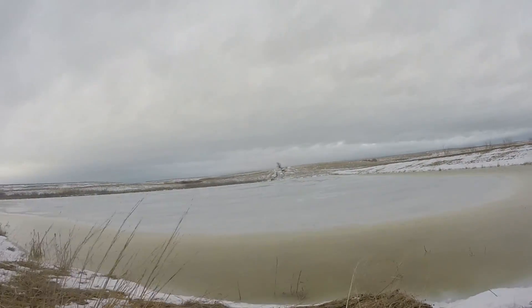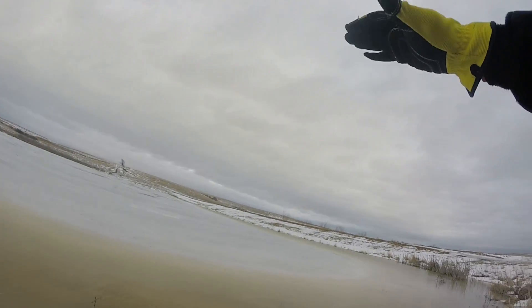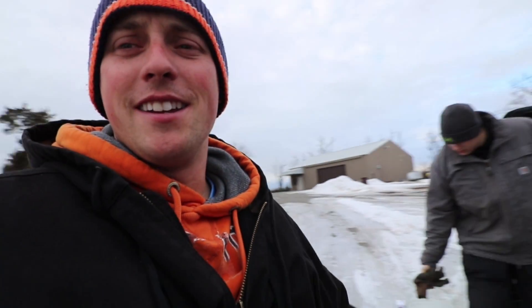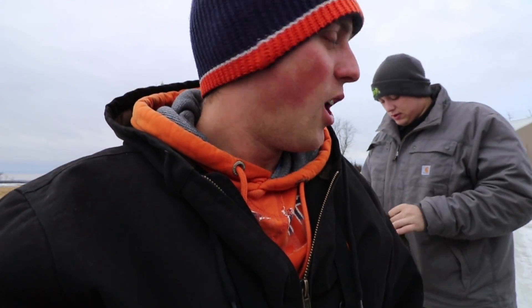Hey guys, welcome back to Fisherman Norby! We're out here in a conservation area — you can see the sign. We're about to walk about a half mile back in to do some fishing. I got my good buddy Jalen up from North Dakota, he's been playing as a red shirt up there in football. We're also fishing with Will today. We're gonna walk down to these ponds and hopefully get on some good fish through the ice. Let's get started!